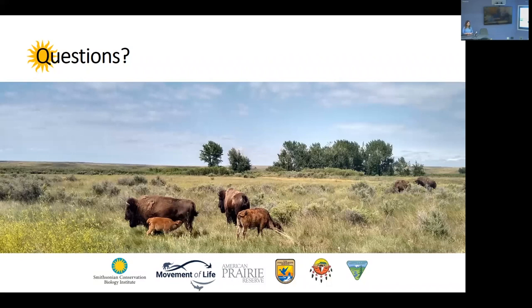Another audience member noted that the green wave work was done in Yellowstone and expressed curiosity about how it transfers to a place like the prairie. There was also a question about sound measurements — why just birds and not other animals? The speaker clarified that she only analyzed the morning dawn chorus for today, but they did collect data not only in the morning — also midday for insect sounds, and during the night for bats — but that work is to be continued.